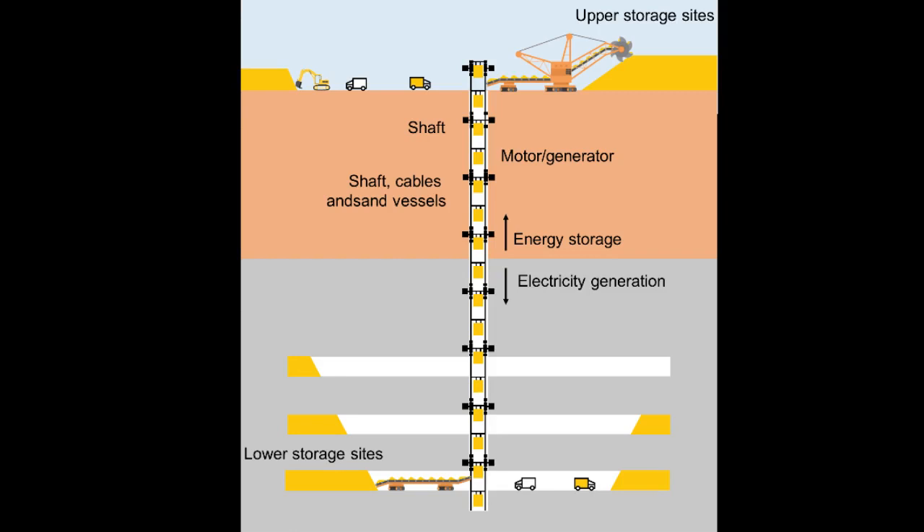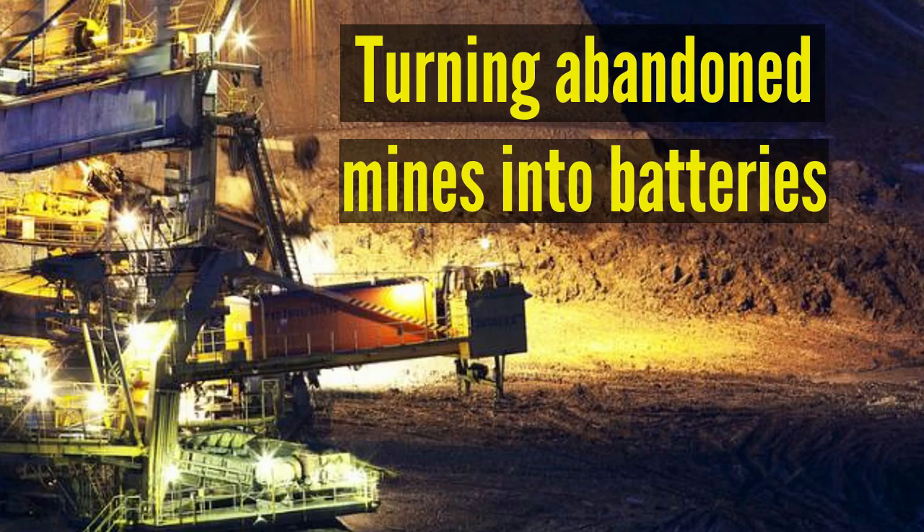The main components of UGES are the shaft, motor generator, upper and lower storage sites, and mining equipment. The deeper and broader the mine shaft, the more power can be extracted from the plant. And the larger the mine, the higher the plant's energy storage capacity.